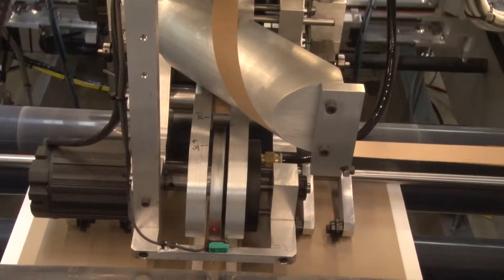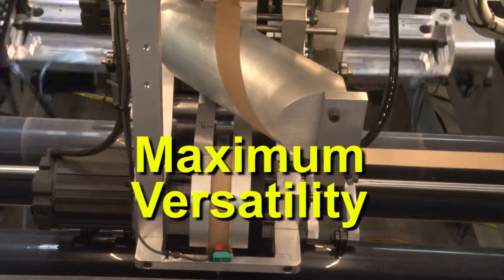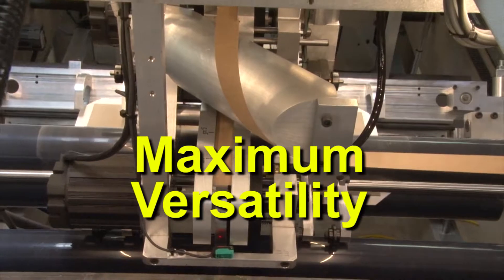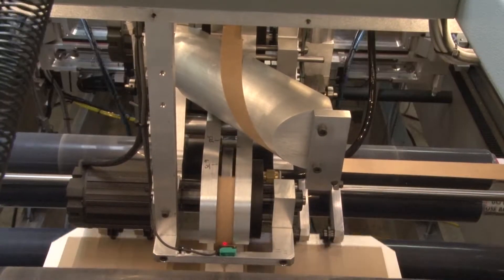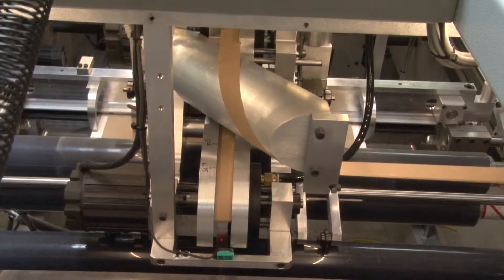The AC20X is also a machine of maximum versatility. It may be easily adjusted to run a board spine for spine books, from standard case making to single board case making, or from case making to lining.